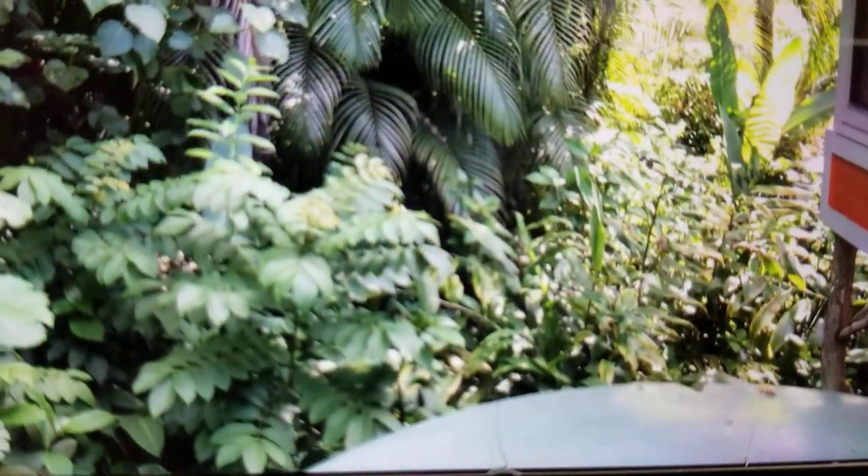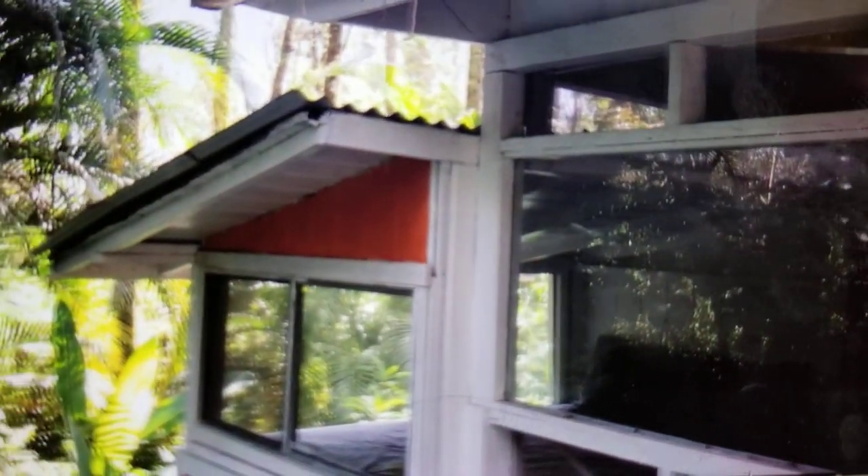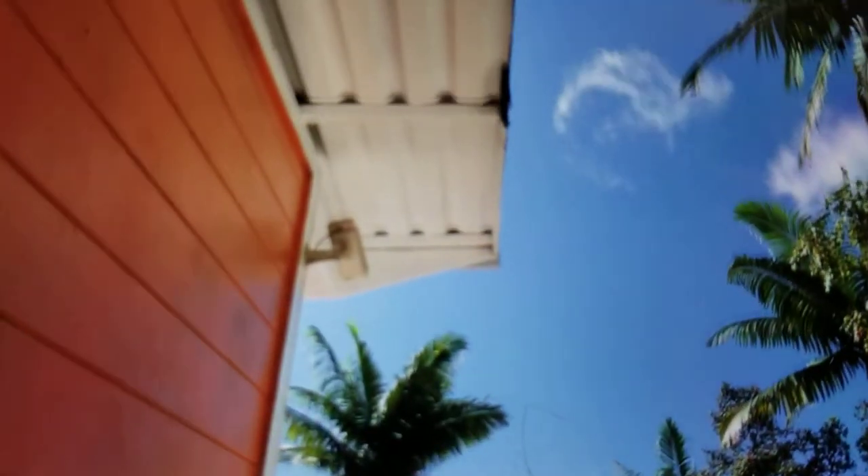This is the water catchment tank — 2,500 gallons. It is sealed, which is good. A lot of them out here are called doughboys: a metal ring around it with a liner, but open. This keeps the water clean. Some of the fascia boards are rotting — that just happens with the moisture out here and needs to be maintained. The roof does need a good washing. There is some damage on the deck floor — a 2x6 that needs to be changed out — but it's manageable.